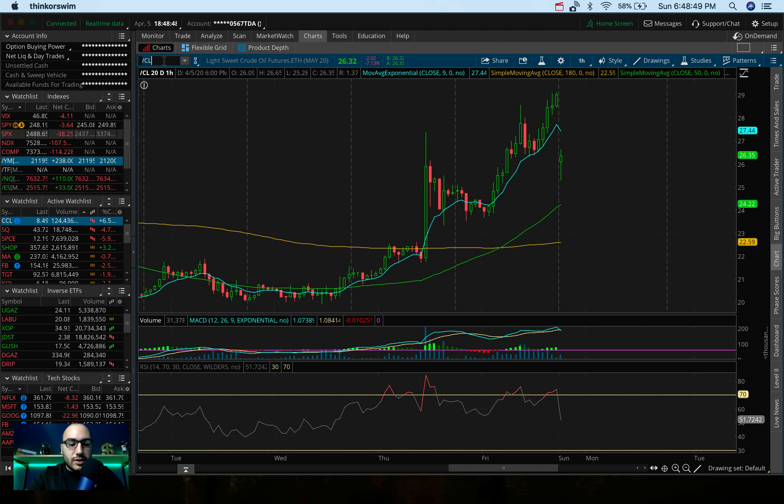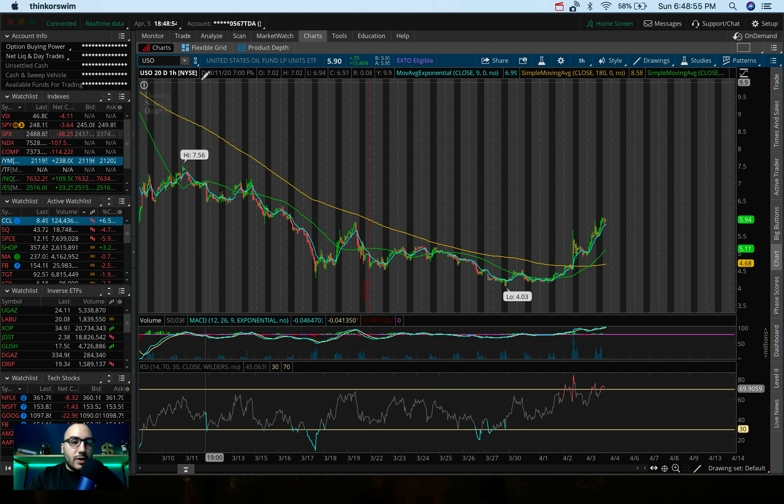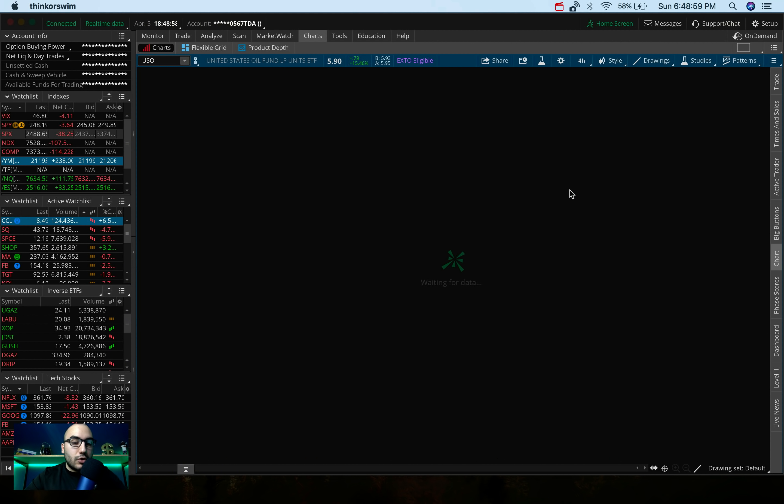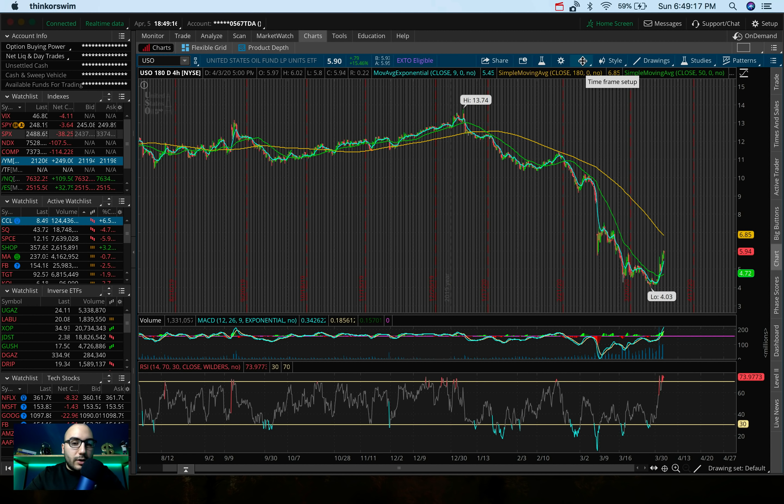A bunch of stocks and ETFs I'm watching based on crude oil — USO, the United States Oil Fund. This could be an opportunity to go short this upcoming week. We're seeing it's right near a six-month resistance on the four-hour chart, which is interesting. We may be heading back down. Now that crude oil is gapping down, I feel like this is going to be gapping down in the pre-market session as well.